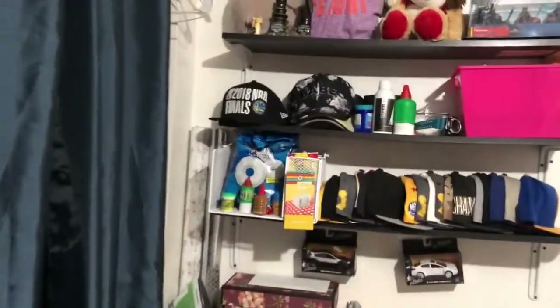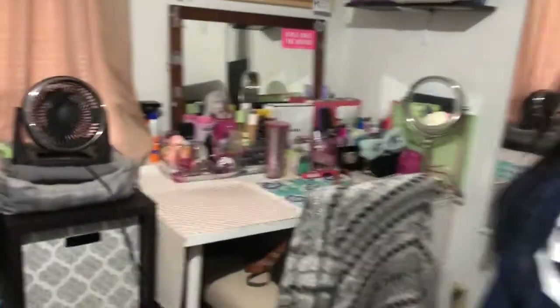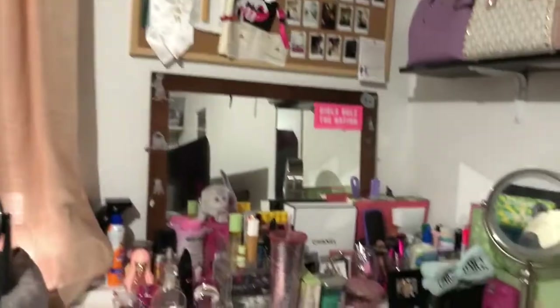Hello! What are you doing here? Is this your room? Yes. So we're gonna give them a little tour. This is their shelves, their bed. But we're gonna go here for her makeup collection.